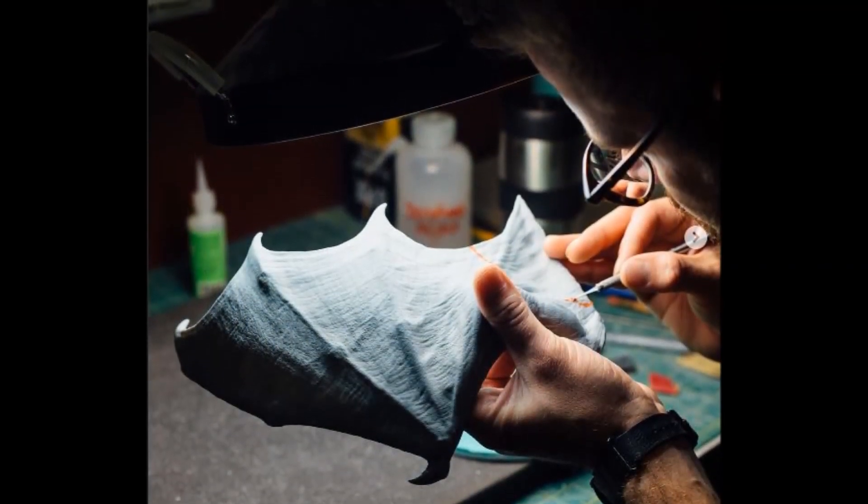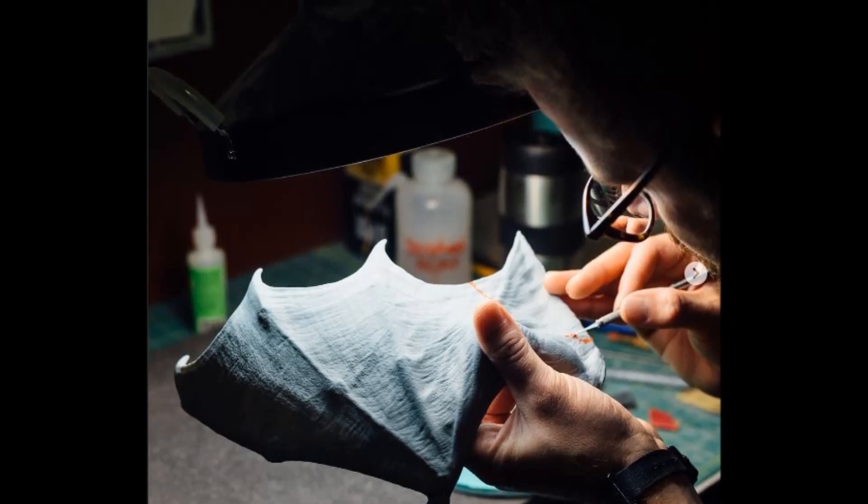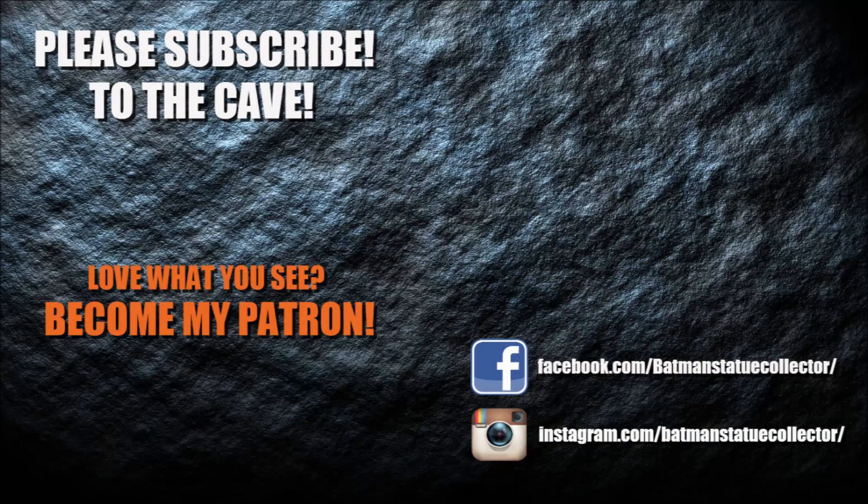I just wanted to show you a preview in case you hadn't seen it yet, but you will see it next week at Comic-Con, so stay tuned to the channel for that. As always, I thank you for watching. Please like, comment, and subscribe, and as always, I'll see you in the Batcave.